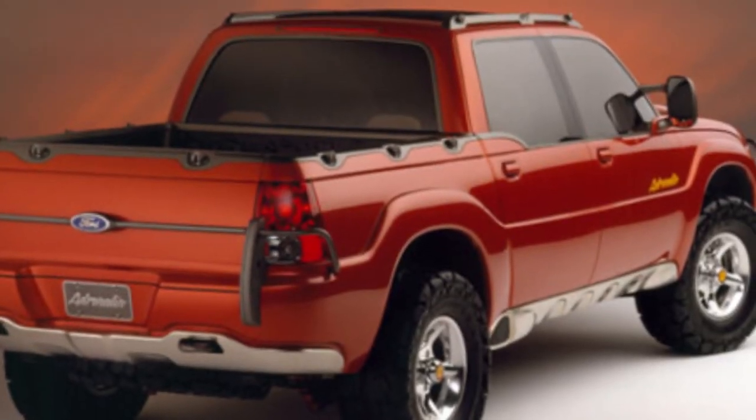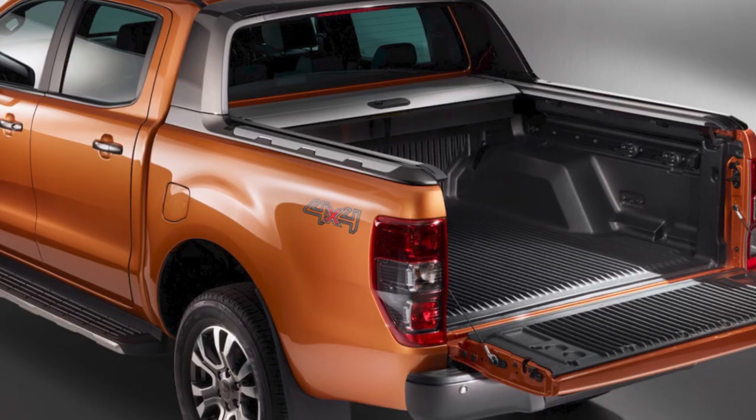The Adrenaline concept was so popular that Ford brought it to life in 2000 as the 2001 Ford Explorer Sport Track, distinct from the Ford Ranger. But if you thought that was impressive, you're not prepared for this next one.